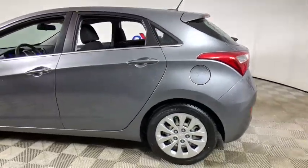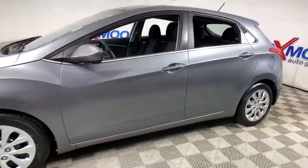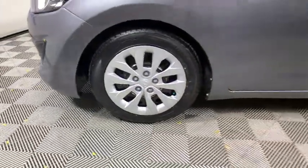Come test drive the 2016 Hyundai Elantra GT. The Hyundai Elantra GT is a beautiful hatchback with European style. Plenty of cargo space and a wide variety of technology top this vehicle off.